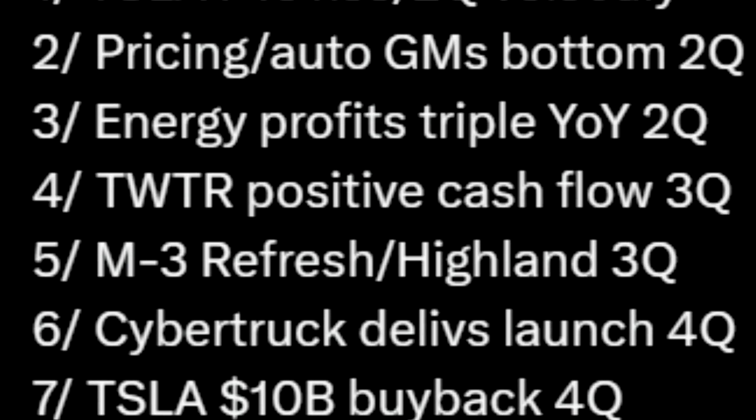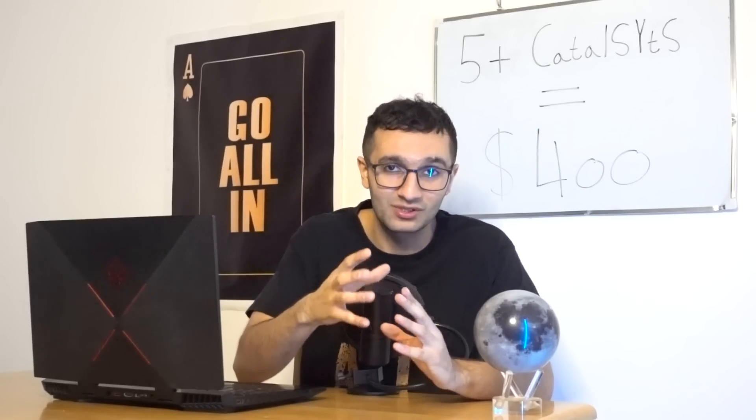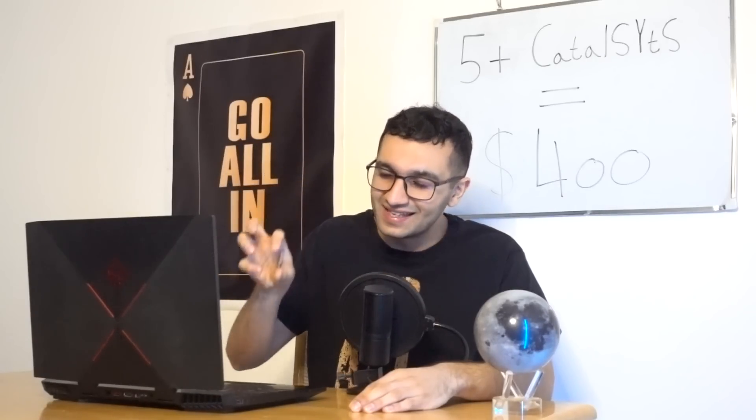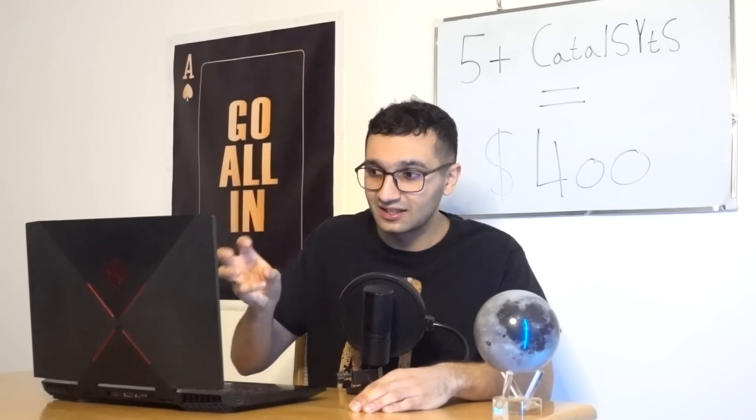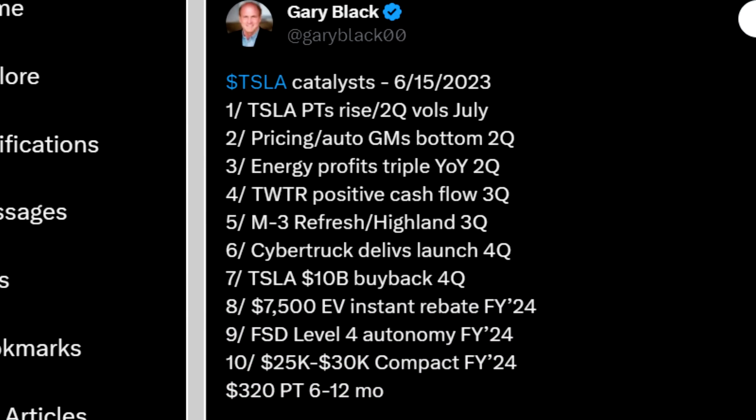If Twitter can't generate cash flow, Elon may have to sell more Tesla stock. So yes, Twitter positive cash flow is more of a catalyst for Tesla investors — though not a major one. Other than those additions, everything else Gary mentions aligns with my list.